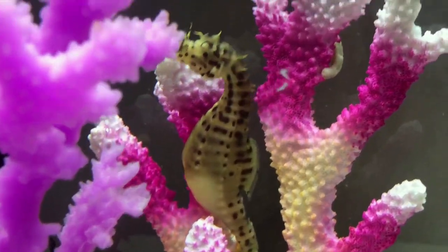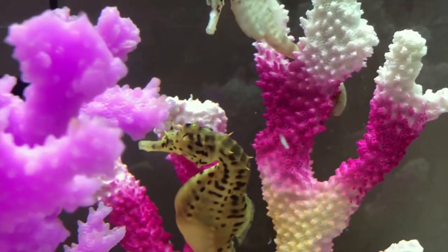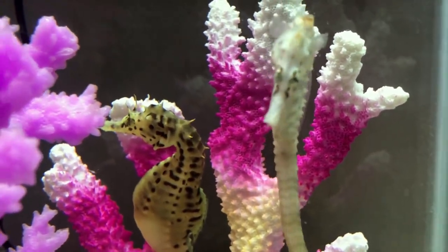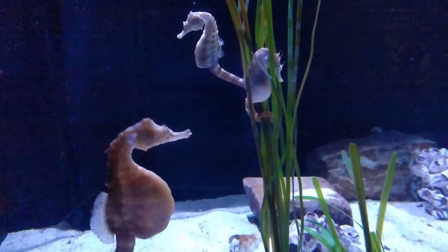Pot-bellied seahorses come in a wide range of colors, from brown, yellow, gray, white, orange, or mottled with dark spots on the head and trunk. Their coloring allows them to blend into seagrasses and weeds.